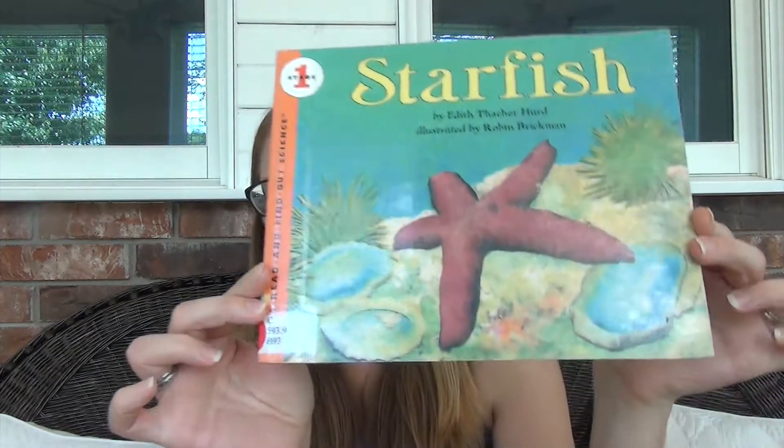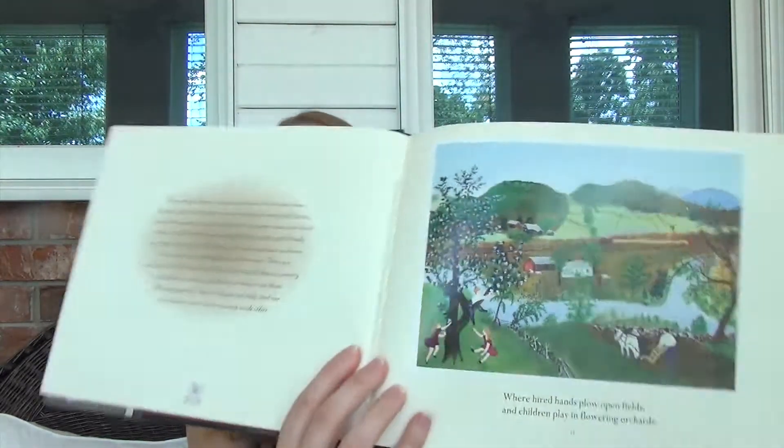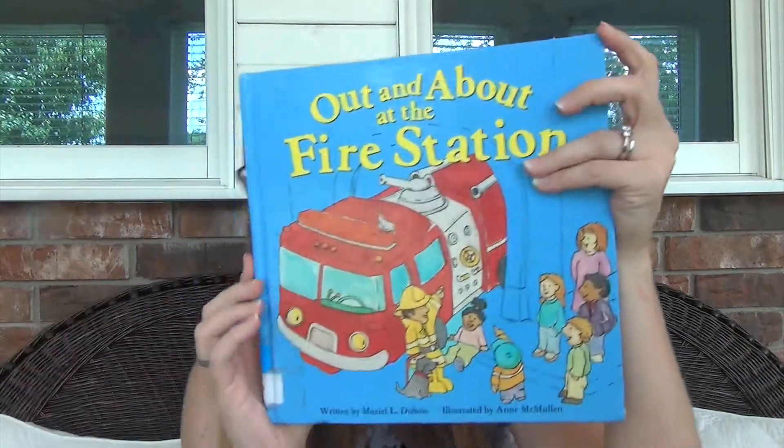First, I'm going to show you the books we checked out from the library. We got one called Starfish because my son has been asking about starfish — I think he learned about it on The Cat in the Hat. We watched some YouTube videos about it and I knew he would love it. I also got a book called The Year with Grandma Moses — she was a painter, and it's a picture book with short story descriptions under each painting, plus more to read through. It's a really pretty book.